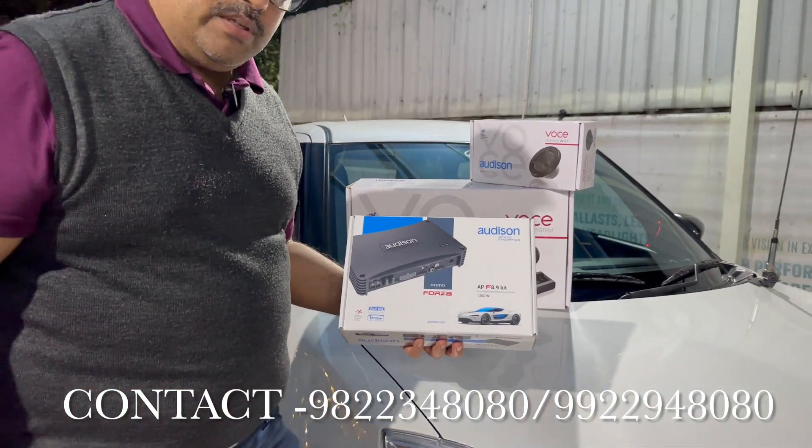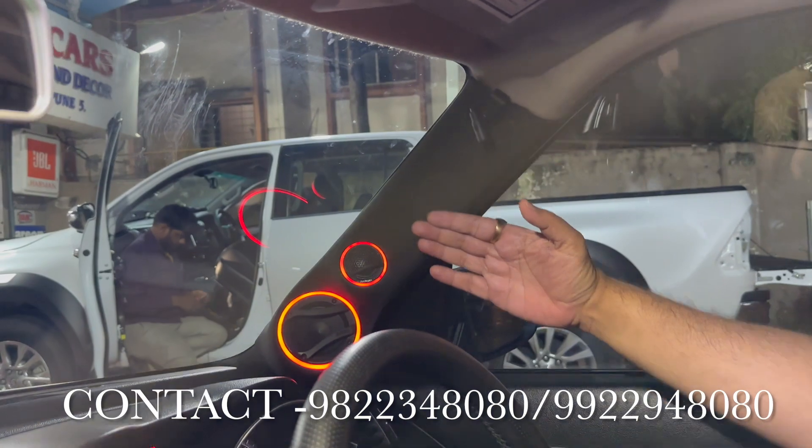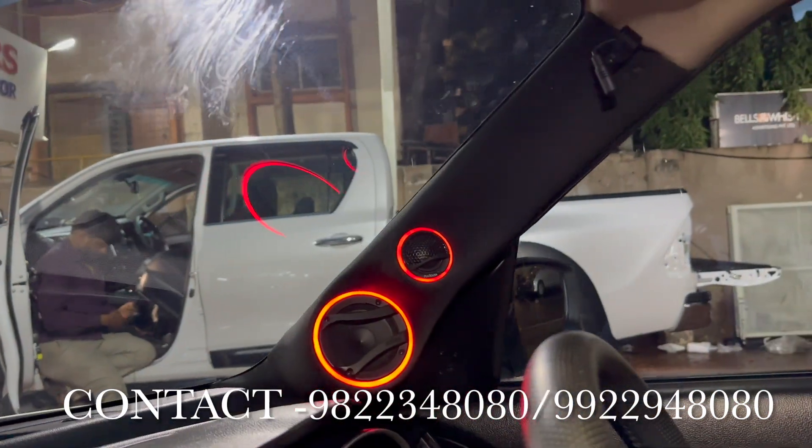Come, let's experience the music. The customer needed a wonderful front staging, so we had installed an Oche component 3-way component set in the front.